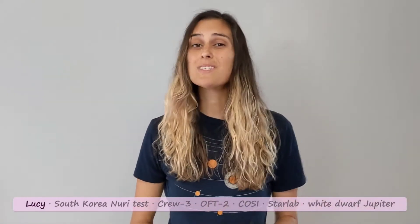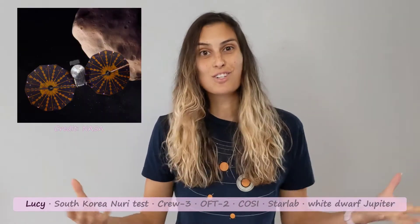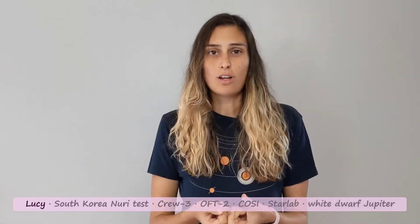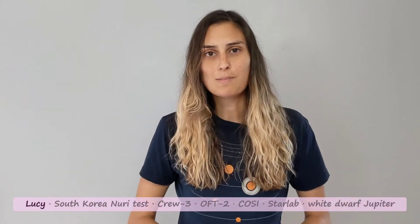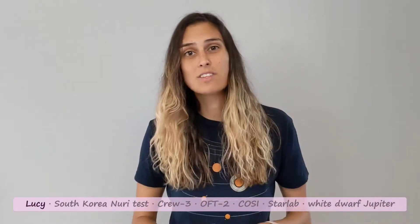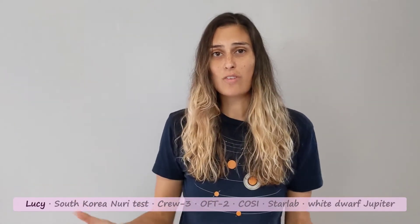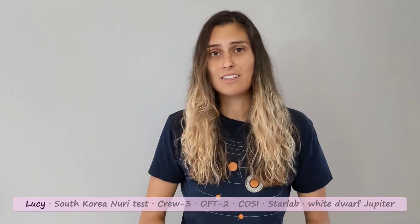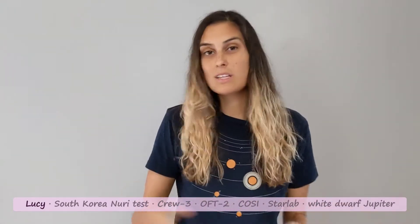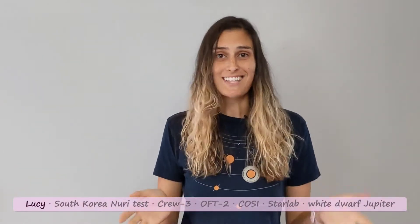While the launch did go off successfully, it wasn't all sunshine. Lucy is powered by two very large solar arrays that are each about seven meters in diameter. These solar arrays are furled for launch and then deploy and latch into place once the Lucy spacecraft is in space. After the launch, the solar arrays did deploy. However, only one of the solar arrays actually latched into place. The team had to investigate how much the other solar array actually unfurled and whether it was going to represent an issue for the mission. They found that the unlatched solar array is producing almost as much power as it would be expected to if it were fully deployed, and it is sufficient power to keep the mission operating as designed.